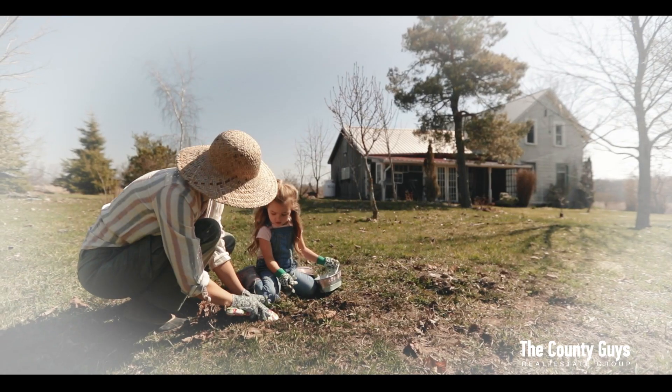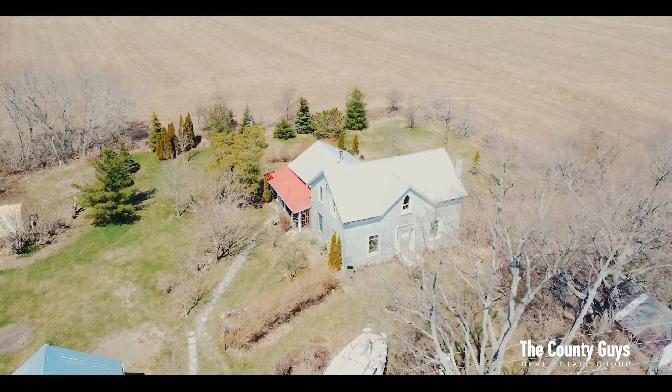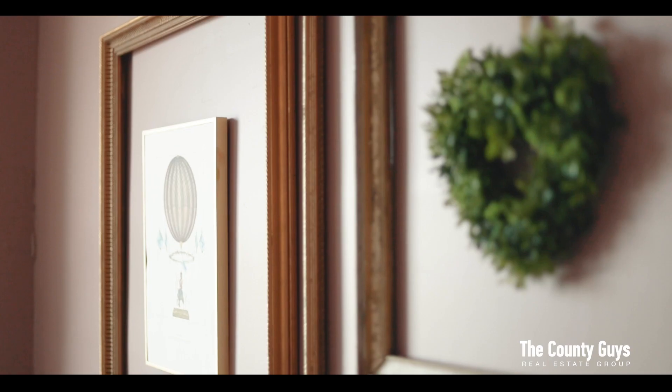Brummel Road offers the perfect homestead to update into your dream country home. Come and envision your next chapter unfolding here.